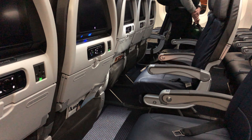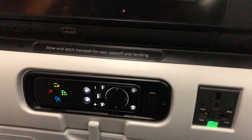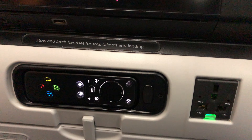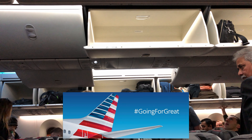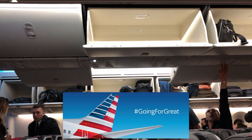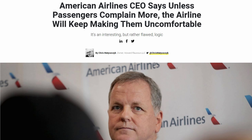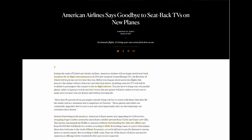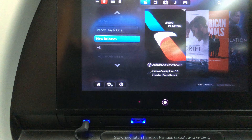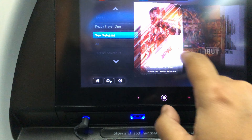The seats are firm, but not completely uncomfortable. There's very diverse seatback entertainment, USB, and even a full AC power outlet at every seat. In a way, the aircraft is a time capsule of American when they were going for great and trying to improve the cabin experience — because great is what we're going for. But American has since pivoted, changing their tagline and removing in-flight entertainment. The screens aren't great by any means, being sluggish and unable to pivot, which makes viewing difficult when the person in front of you reclines.